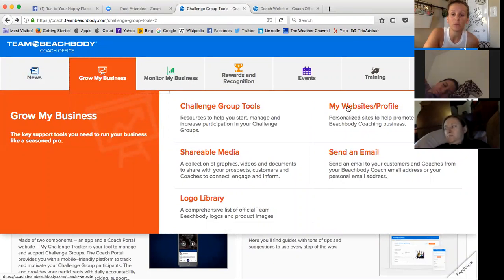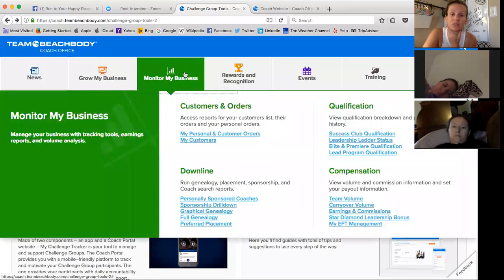This is the one where you need to do your website and get your profile all set up. Monitoring My Business — this is where all of your orders are going to be now. Personal and customer orders are put together. If you're doing any sponsorship drill downs, which is how I find out everyone's volume, their success club qualification, if they're active or inactive — that's how I look to see that each week when I do recognition. That's all under here under sponsorship drill down.